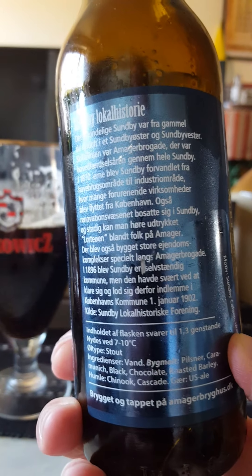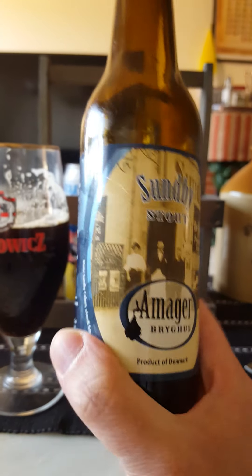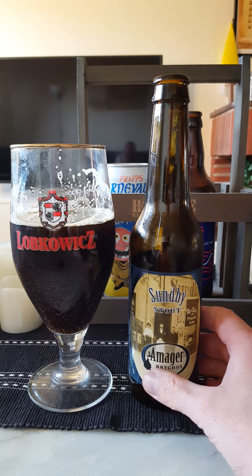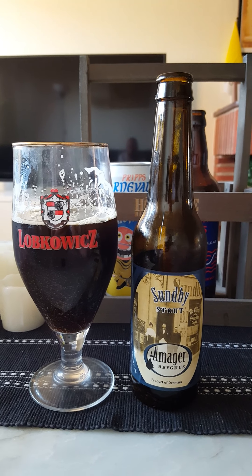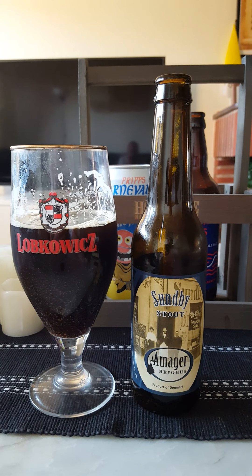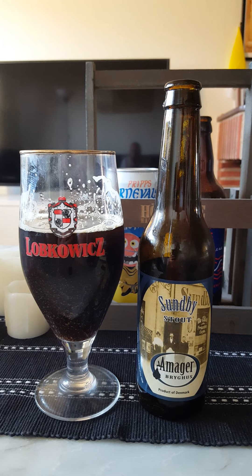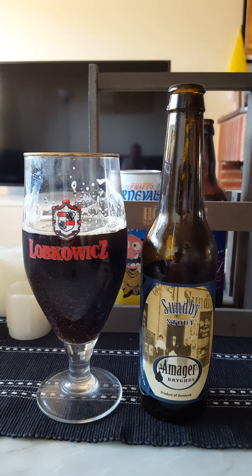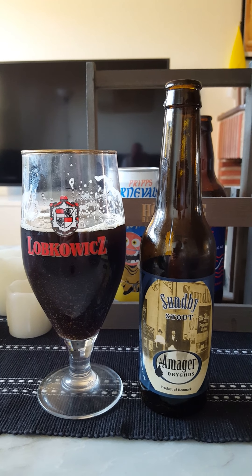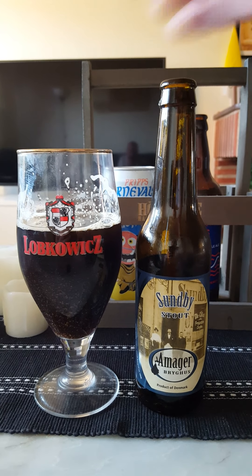It just says stout on the label — I don't think it says anything about the character of the beer. So yeah, they marketed it as a stout, but for me it's a coffee stout up front. You do have pervading notes, both flavor-wise and aroma-wise, of strong black coffee in there.